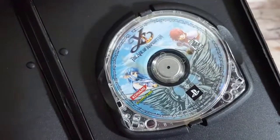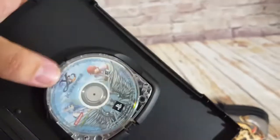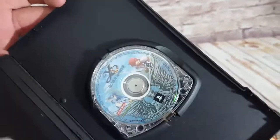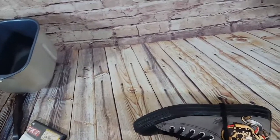A PSP game — Ys: The Ark of Napishtim — came out of that PSP lot. I replaced the case and paid $30 for everything. This one sold for $18; it's not the original case so I just listed the game and threw the case in.